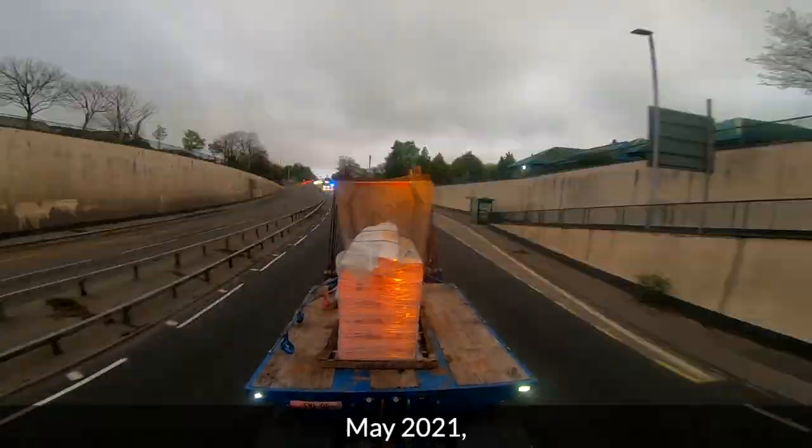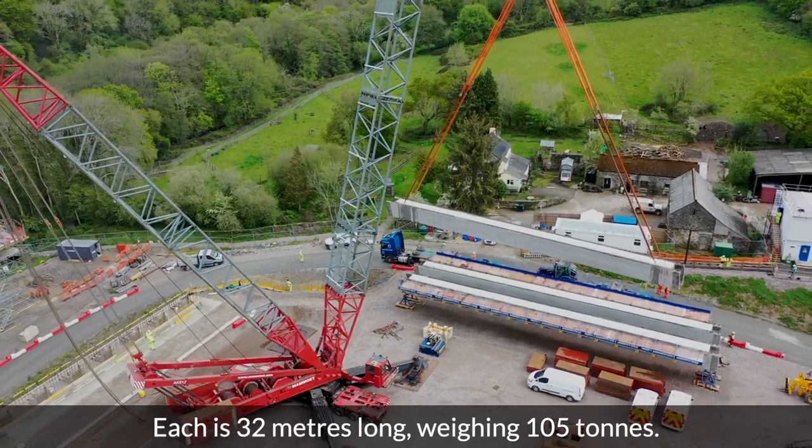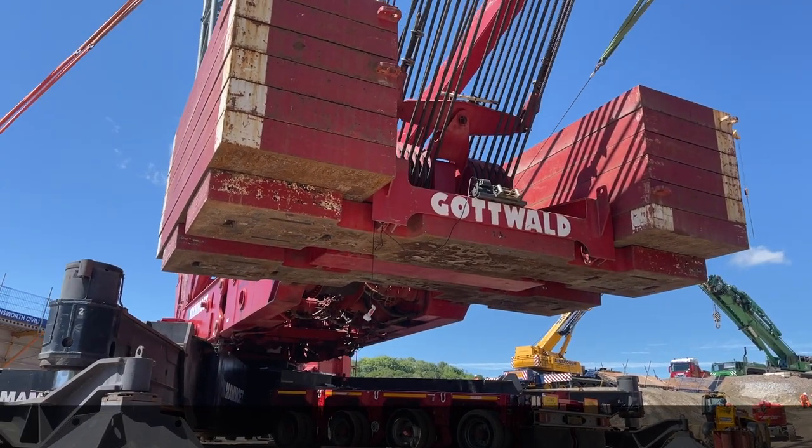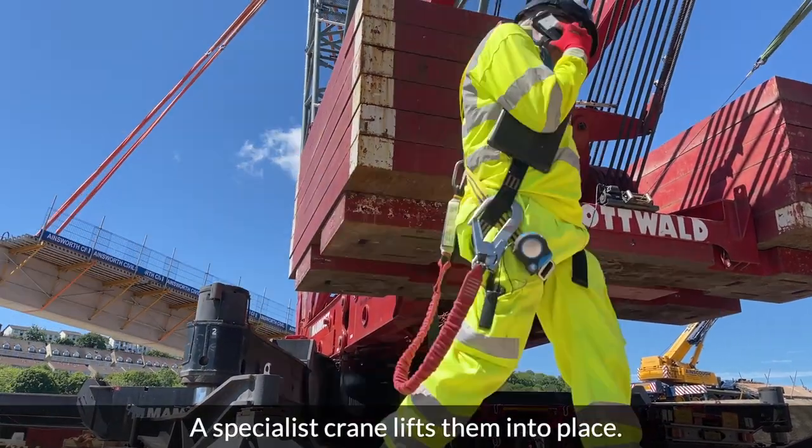May 2021 and the bridge beams arrive. Each is 32 metres long, weighing 105 tonnes. A specialist crane lifts them into place.